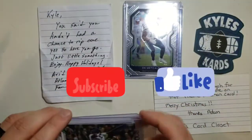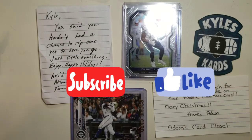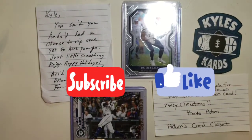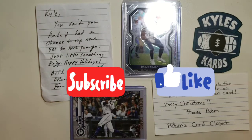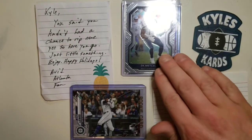Thank you so much for watching — make sure to like and subscribe. We're almost at 300, can't wait to do that subscriber giveaway for 300. Thank you, have a great rest of your weekend and we'll see you on the next video.